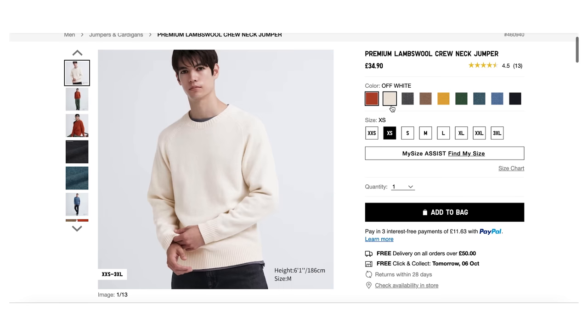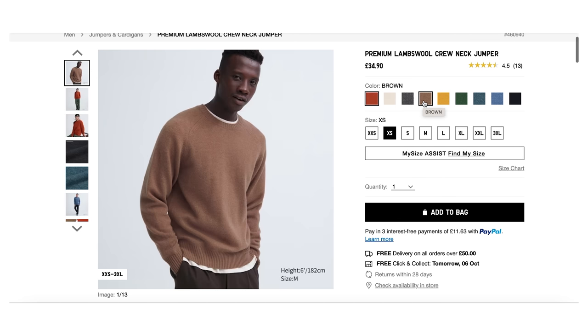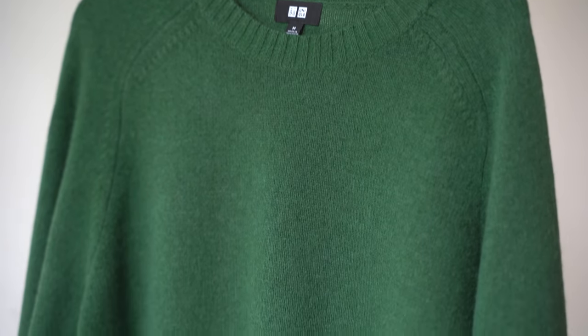Like the other jumper, they offer this in some lovely other colours. If I'm being really picky, I wish my green was more of a bluish green rather than a yellowy green — but that's just because yellow isn't my colour. Anyway, let's move on.